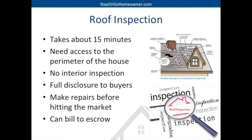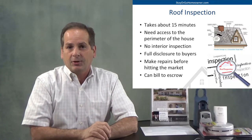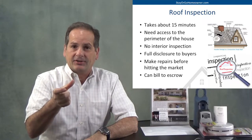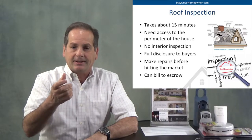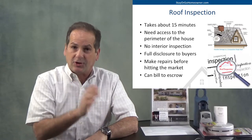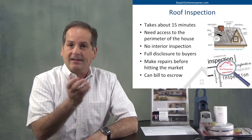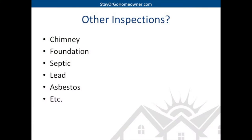Next is the roof inspection — this is the easiest one. I don't have to be there, you don't have to be there, it's only a 15-minute job. All they need is access to the perimeter of the house. If you have locks on your gates, leave those open. He'll give a time window, go up on the roof, and that's billed to escrow. Now, if you have very sensitive tiles like terracotta, or something you don't want him walking on, let me know so I can let them know. They can also just peek up, take some pictures, and put it in the report. Some of the other inspections we could get include chimney, foundation, septic, lead, asbestos — we're not going to order those right off the bat unless the home inspector advises us to get further inspections.